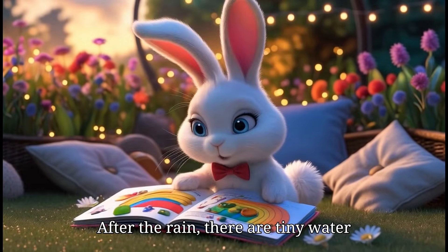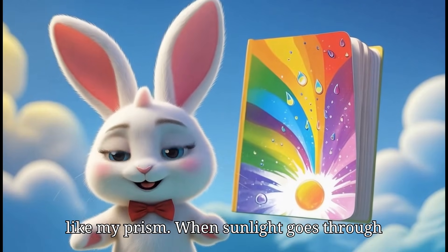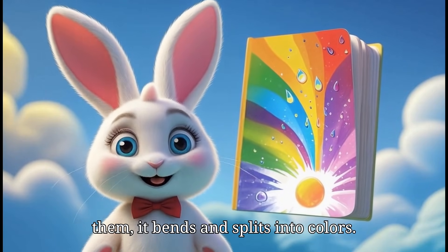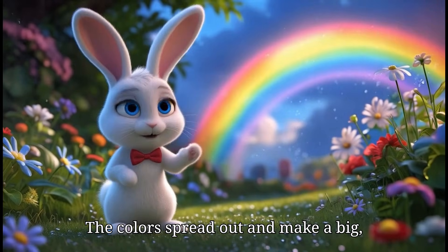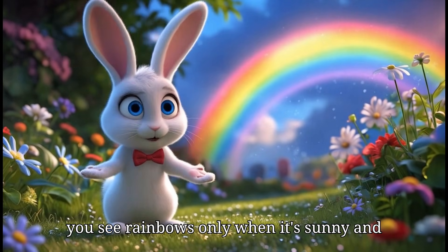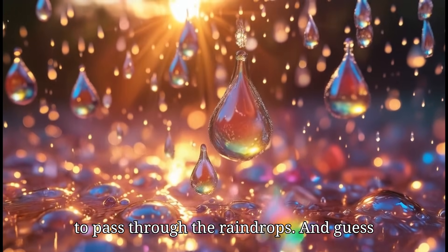After the rain, there are tiny water drops in the air. These drops work just like my prism. When sunlight goes through them, it bends and splits into colors. The colors spread out and make a big, beautiful rainbow in the sky. That's why you see rainbows only when it's sunny and rainy at the same time — the light needs to pass through the raindrops.